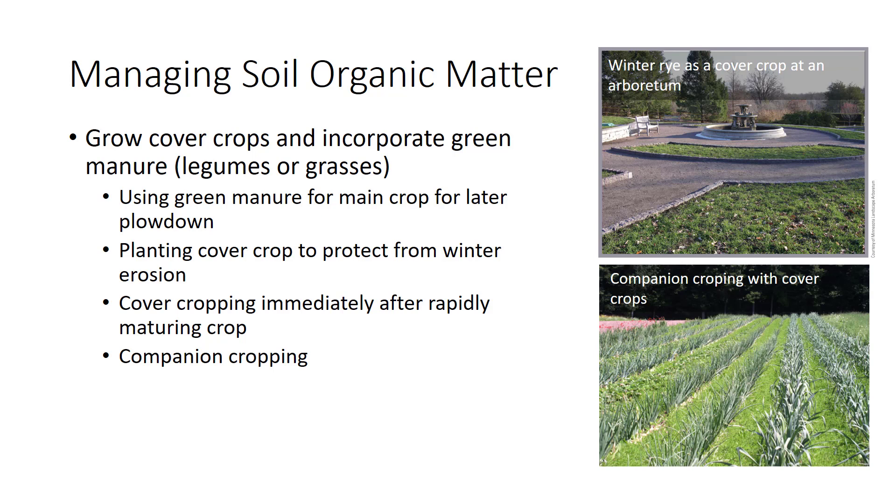Where winter erosion is a problem, a cover crop may be planted in the fall after the main crop is harvested. The green cover protects soil during the fall, winter, and early spring when it is most erosion-prone. The cover crop is then killed in the following spring or, even better, simply killed with an herbicide and planted into no-till. A cover crop may also be planted immediately after harvest of a rapidly maturing crop, like oats following peas in the same season.